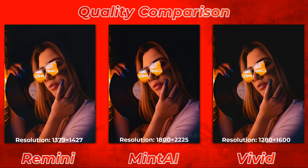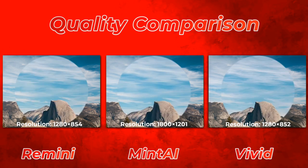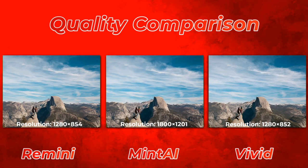Also watch my group 1, group 2, and group 3 videos if you haven't. In the third photo, Remini did very well, but MinTi's photo quality is also good, and the size is really good in comparison to all the contenders from groups 1, 2, and 3.